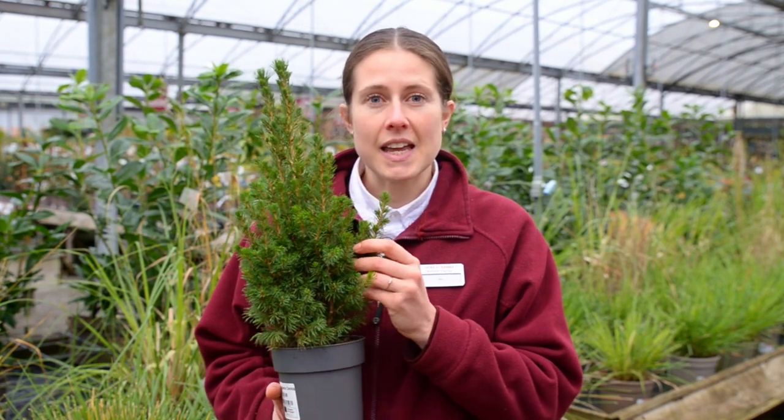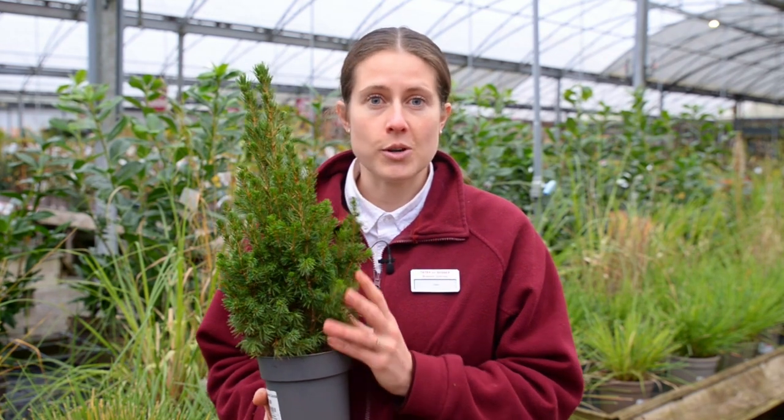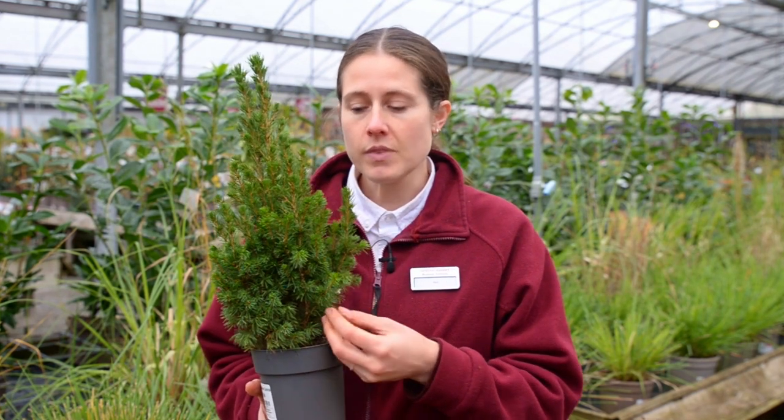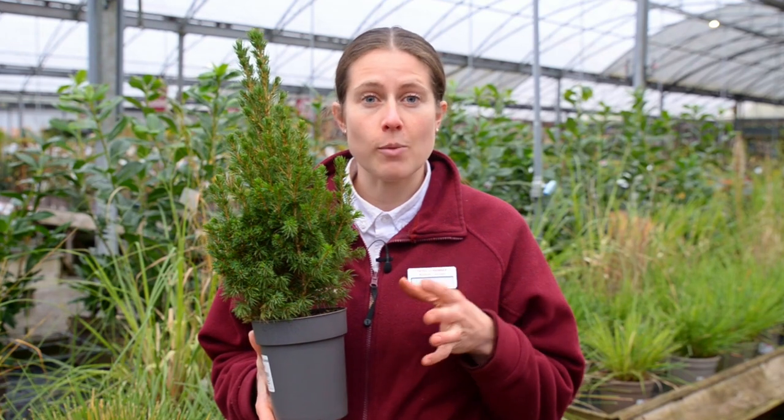You can plant it in a garden or in a pot in ericaceous compost, and no pruning is needed with this one. It's hardy down to minus 20 degrees Celsius and it's perfect for displays indoors over Christmas for a short period of time.